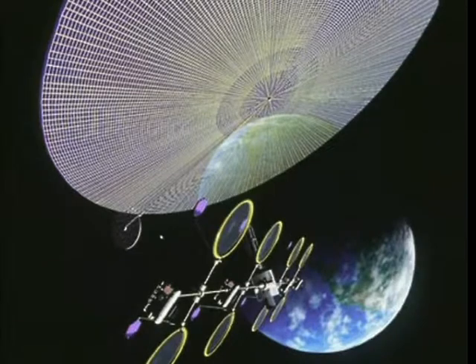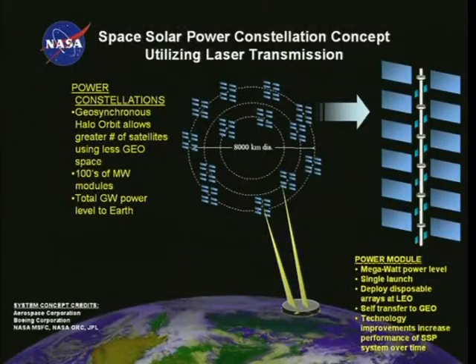Some transmit their power via microwave energy, similar to what is produced in your microwave ovens at home. Others would use laser energy to transmit their power to the ground.